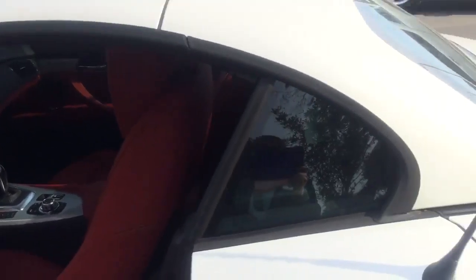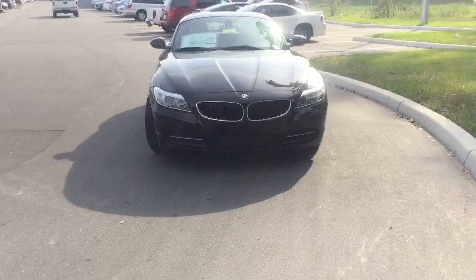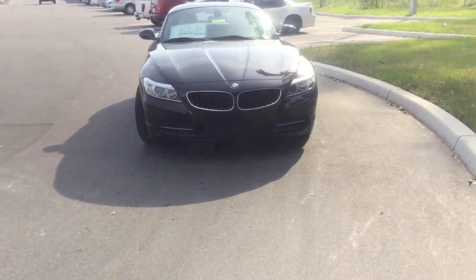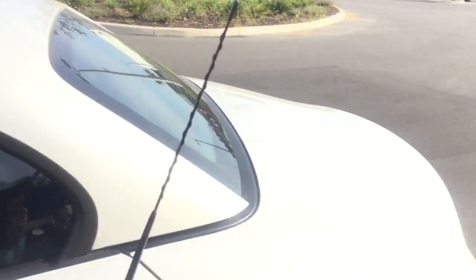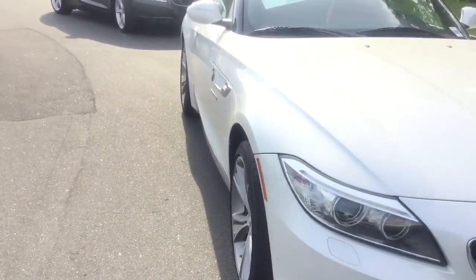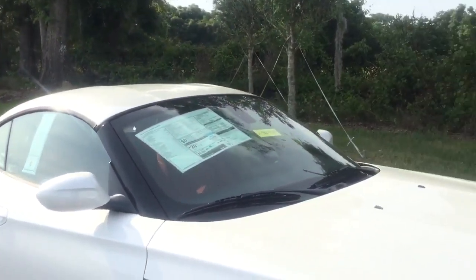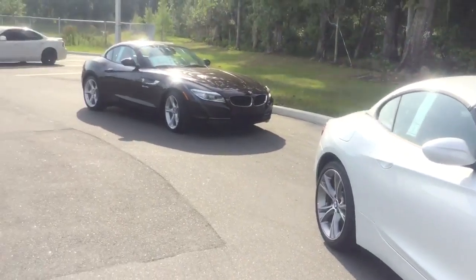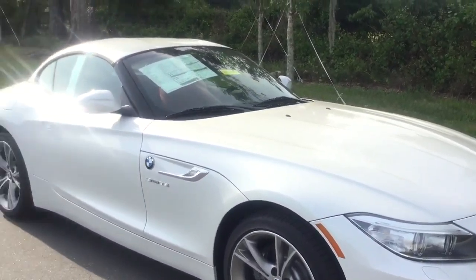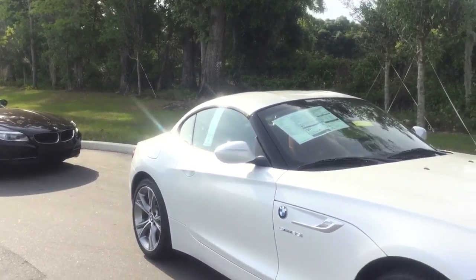Well, this pretty much concludes my walk-around video of both the Sparkling Brown Metallic Z4 28i, and this beautiful Mineral White Metallic — with the red leather interior — Z4 35i. I hope you enjoyed my video. I can't wait to meet you on Saturday. We do have a couple more on the lot, but I just wanted to pull out both of these so you can see them side by side. You have a wonderful day, and I hope to see you around 10 a.m. on Saturday. Thank you, Karen. Bye-bye now.